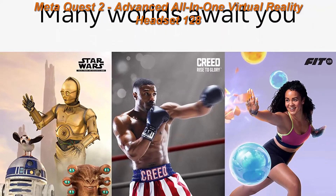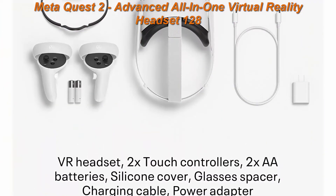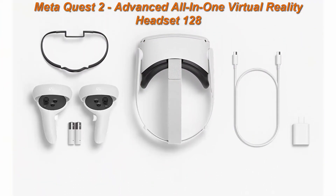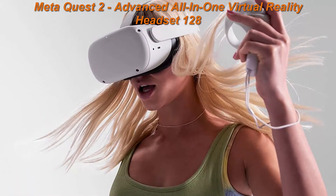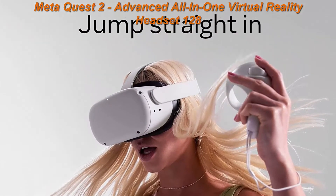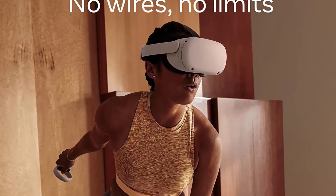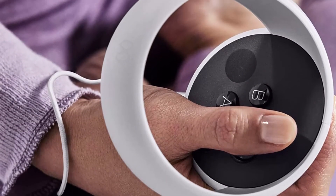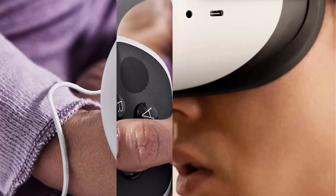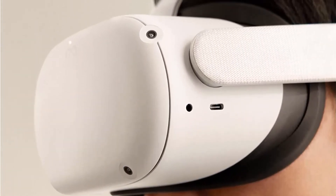MetaQuest packaging will continue to carry the Oculus name and logo during the transition to their new branding. Experience total immersion with 3D positional audio, hand-tracking and haptic feedback, working together to make virtual worlds feel real. Explore an expanding universe of over 250 titles across gaming, fitness, social multiplayer and entertainment, including exclusive blockbuster releases and totally unique VR experiences.